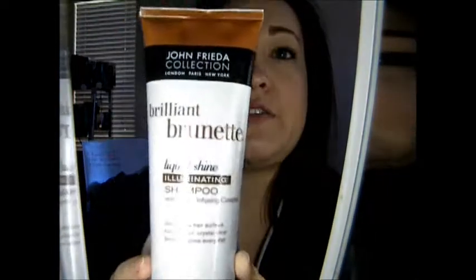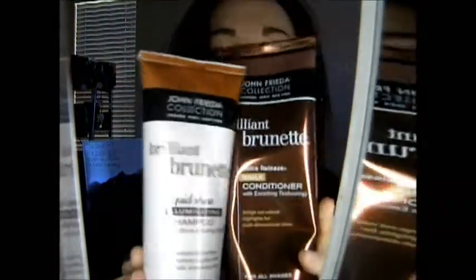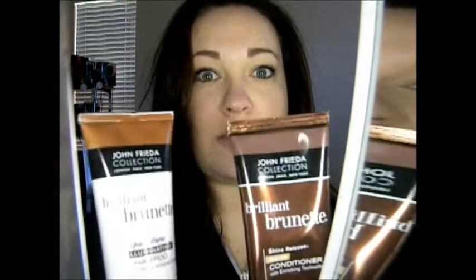I'm going to start with brown, because that's what I have right now. What I usually use is this — it's from John Frieda. It's Brilliant Brunette Shampoo in Liquid Shine Illuminating. It's supposed to be for shine. Then I follow it up with the conditioner, which is the Shine Release Daily Conditioner. I've been using these since I had my hair dyed almost over six months ago, and it works really well. It keeps my hair nice and shiny and keeps the color very vibrant. It tends not to strip the hair color out as fast as some shampoos do.